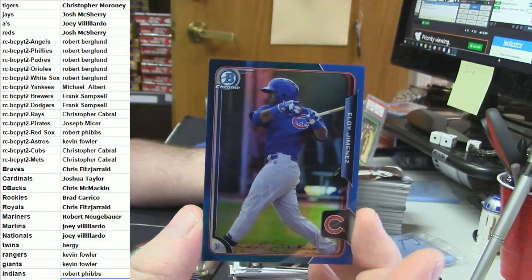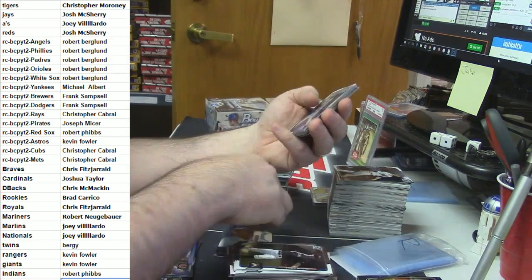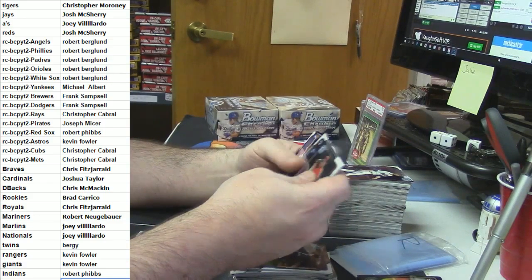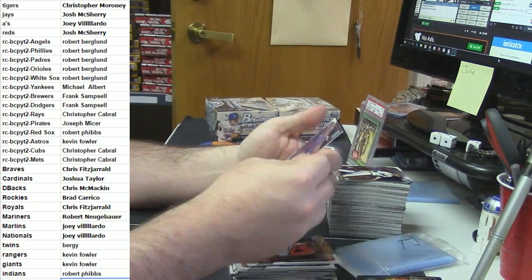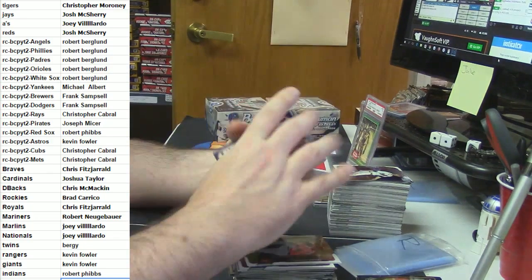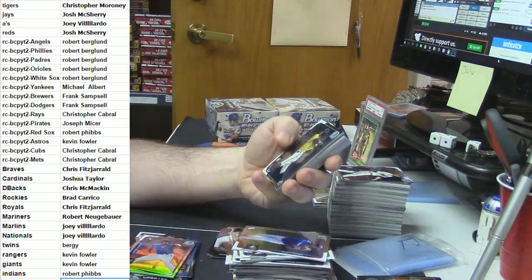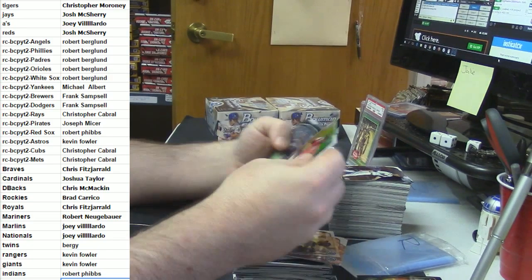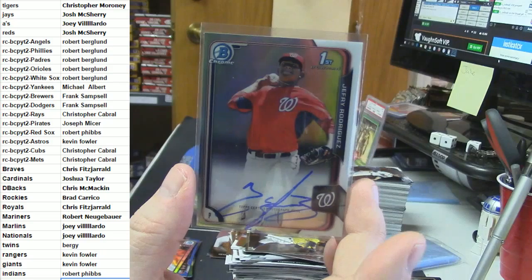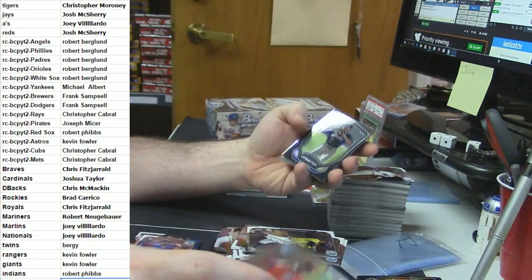Is Torres actually doing something? Because I remember when I did Chrome before, nobody seemed to be terribly excited to pull those cards. Alex Jackson mini. Chris Bryant die cut. Henry Owens mini. Roberto Osuna refractor. Well, have we gotten everybody on the Cubs checklist so far? Jerry Rodriguez, Washington Nationals refractor autograph. Joey is quietly pulling some stuff down here.